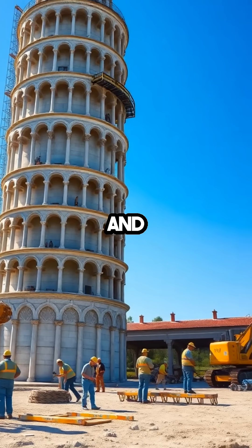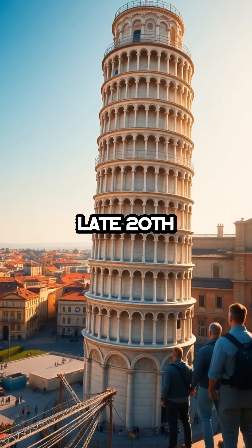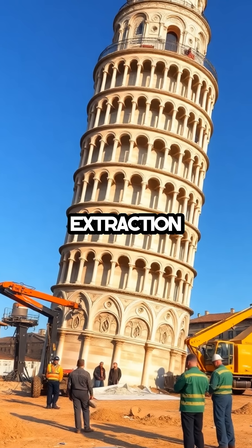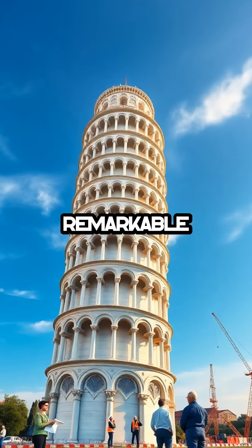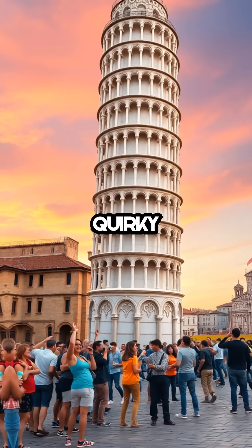Through meticulous engineering and restoration efforts that spanned decades, the tower's tilt was stabilized in the late 20th century. Engineers used innovative techniques like soil extraction and counterweights to reduce the lean from 5.5 degrees to a safer 3.97 degrees. This remarkable feat ensured the tower would remain standing for future generations to marvel at its quirky history.